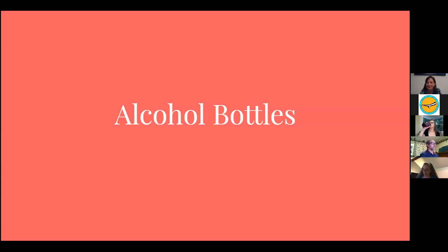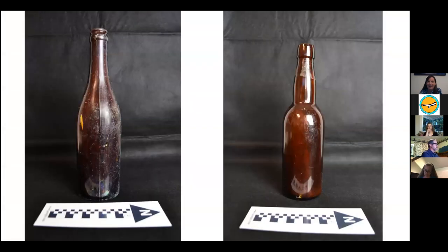One of the main things recovered were alcohol bottles because of the saloon. Based on seams, maker's marks, and bubbles in the glass, we can determine a lot. These two beer bottles have seams that stop before the finish, meaning they were created pre-automatic bottling machine, dating them around 1906. The left bottle is stamped 'AB Co.' — American Bottling Company — dated to 1907. The right is from the Reading Company's Ohio plant, between 1881 and 1904.